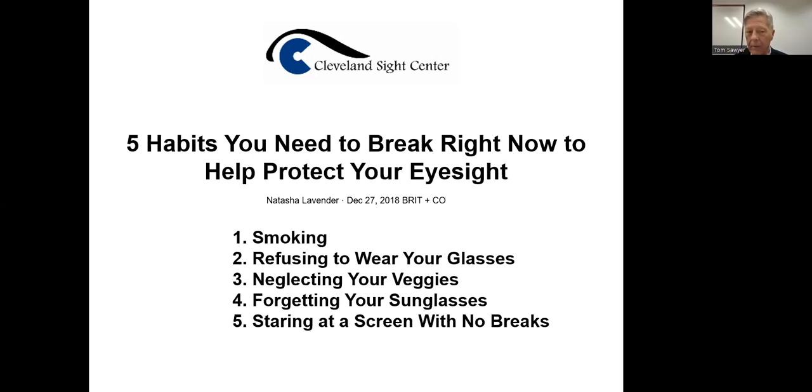I did get cataracts, however, but you can get those anytime. Working backwards to number two — refusing to wear your glasses — the eye strain there again can really be devastating. And number one, smoking has a lot of horrible residual effects and does really hasten cataracts. I'm a former smoker, but I stopped about 40 years ago.